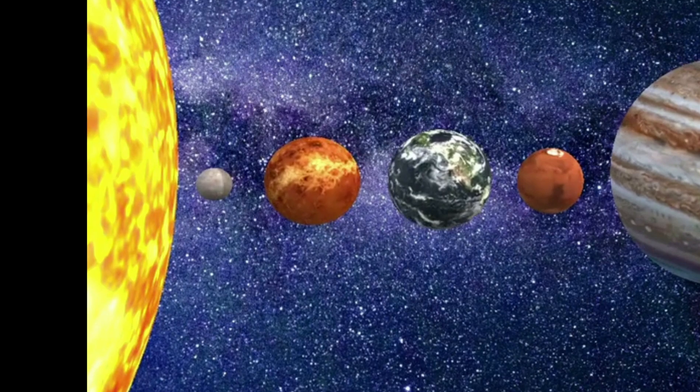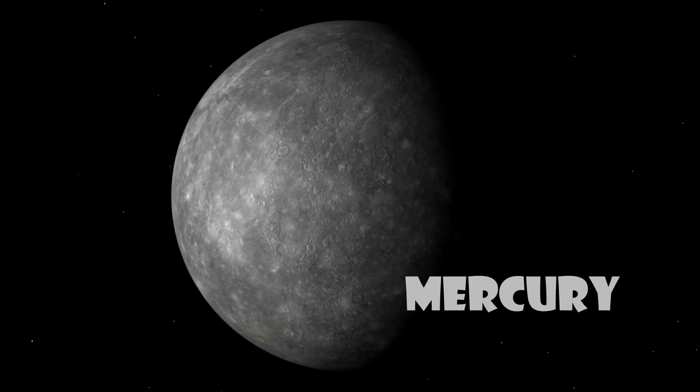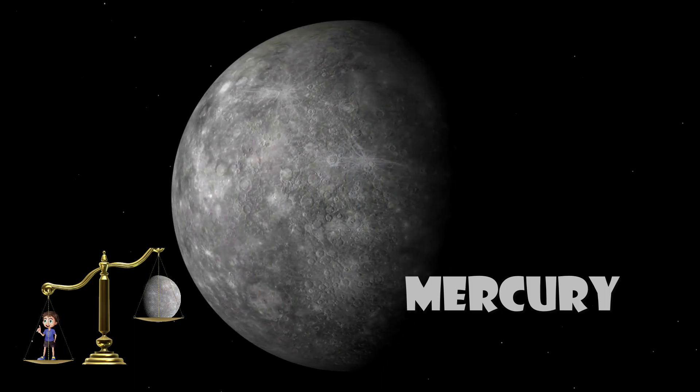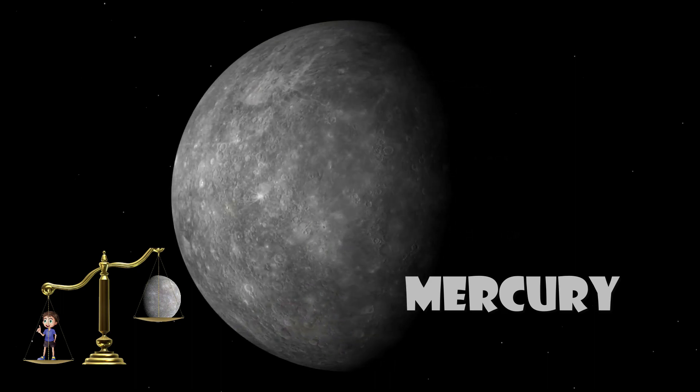First up, we have Mercury. Mercury is so small that if you were to weigh 100 pounds on Earth, you would only weigh 38 pounds on Mercury. Can you imagine how light you would feel?